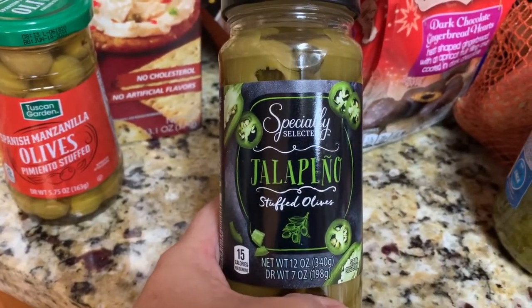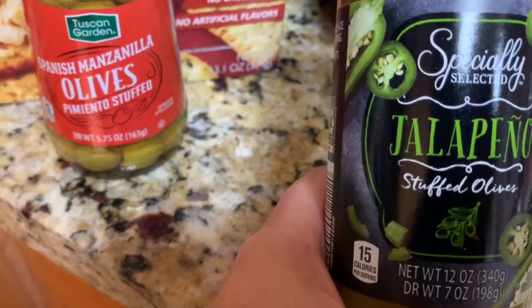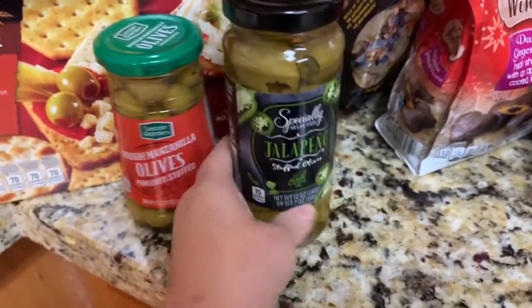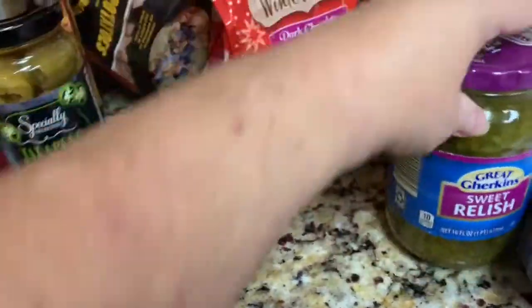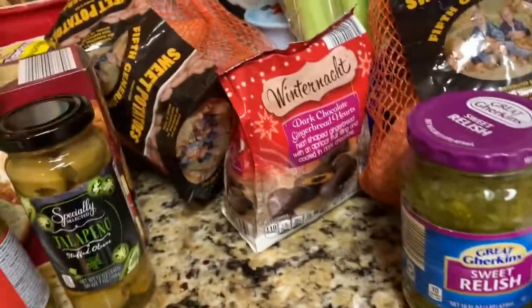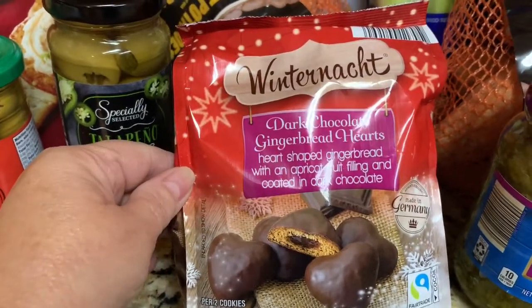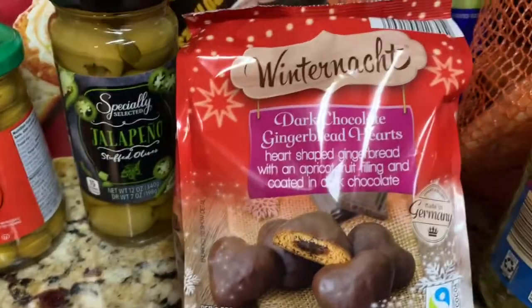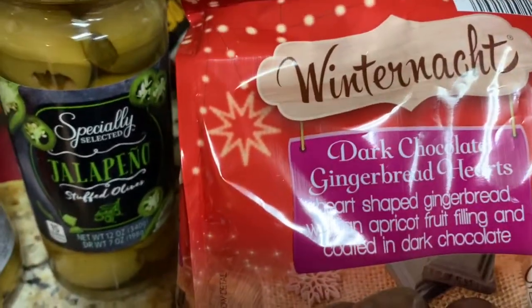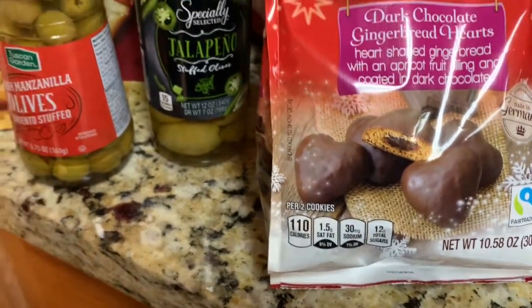Next I got the specialty selected jalapeño stuffed olives. I also have some blue cheese stuffed olives I'm going to use, and I believe those were $2.99 — that goes a long way. For the charcuterie I'm also using these dark chocolate gingerbread hearts. They are filled with an apricot fruit filling, coated in dark chocolate, and made in Germany. I think these are going to be delicious on the board, and they were only $1.99.